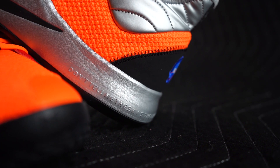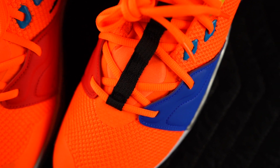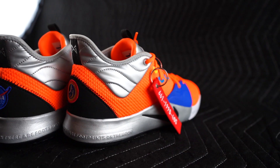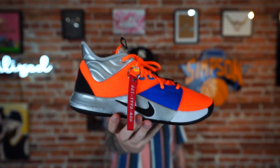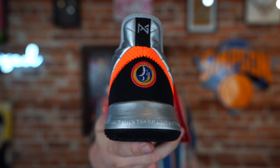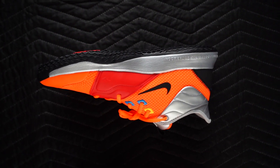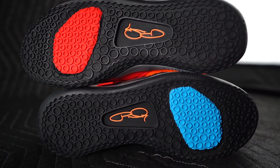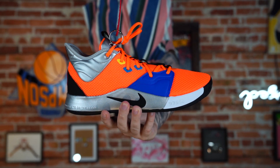I do love this colorway specifically: bright orange mesh, some blue synthetic leather on one side, red on the other, silver around the ankle, Nike Swoosh on the side. There's a little motivational text wrapping around the back of the midsole, a 'Remove Before Flight' hang tag, an American flag patch on the tongue, the PG logo on the back, and an Apollo 14 patch under that.